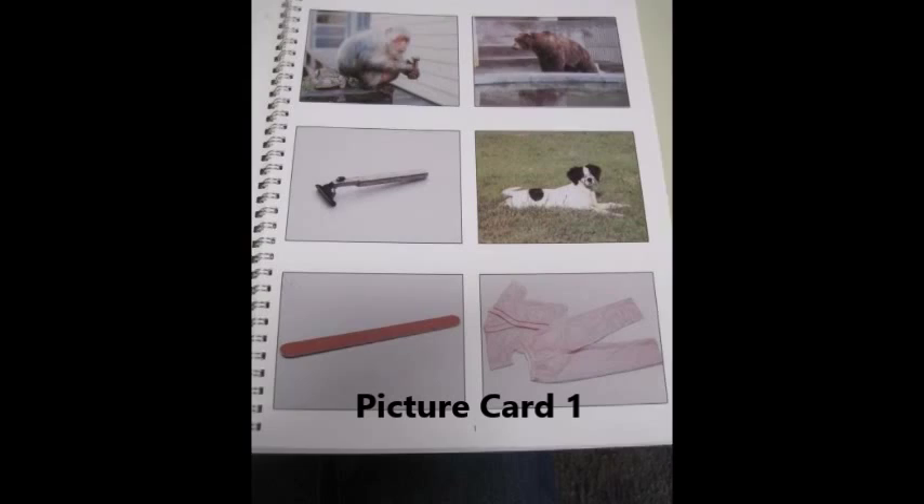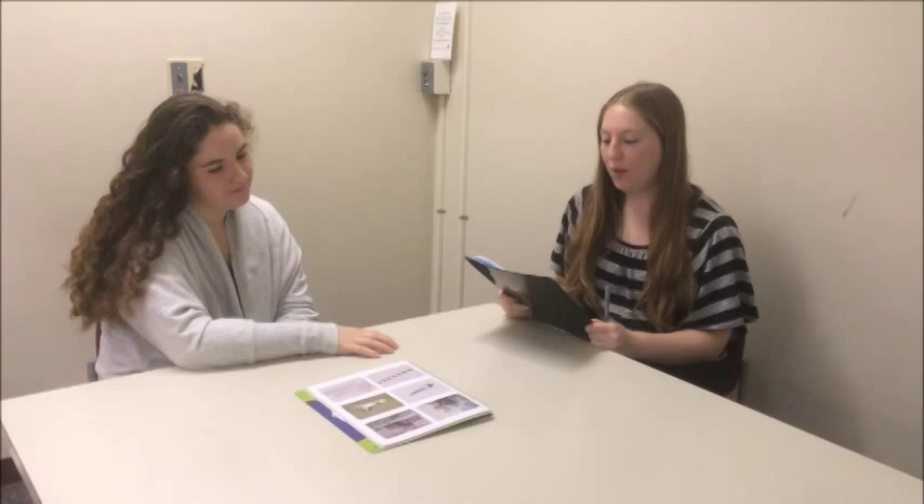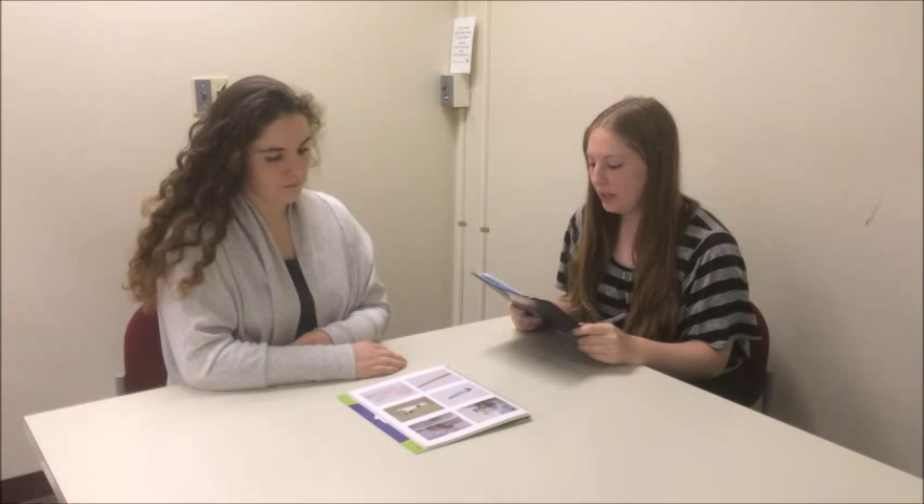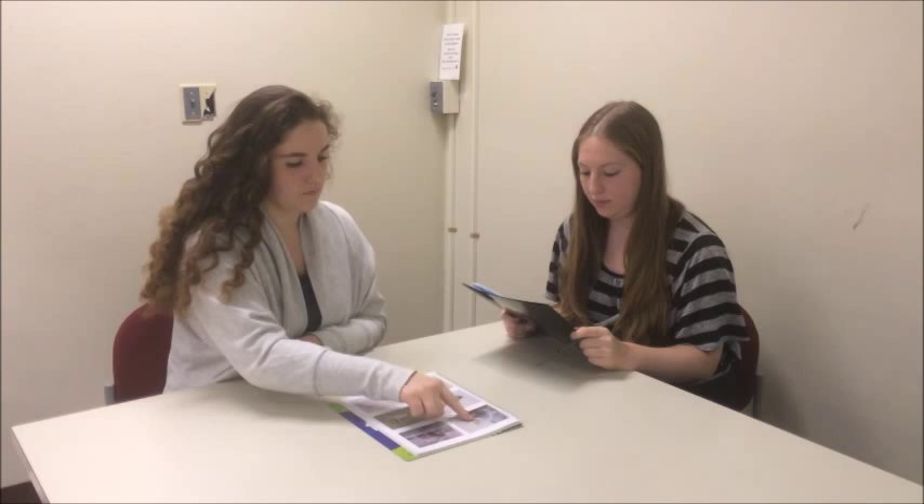Examiner: I want to see how many words you know. Some of the words will be easy and some will be hard. If you don't know what some words mean, say 'I don't know what that means.' If you think you know the word but are not sure, go ahead and guess. Ready? Let's begin. Look at all these pictures. Point to the picture that best goes with these words: Monkey sea. Some of the pictures are used more than once, and some pictures are not used at all.